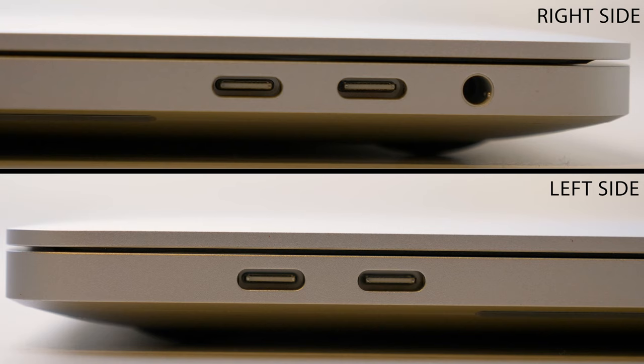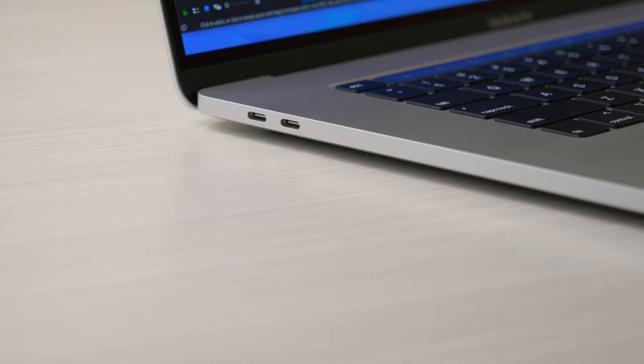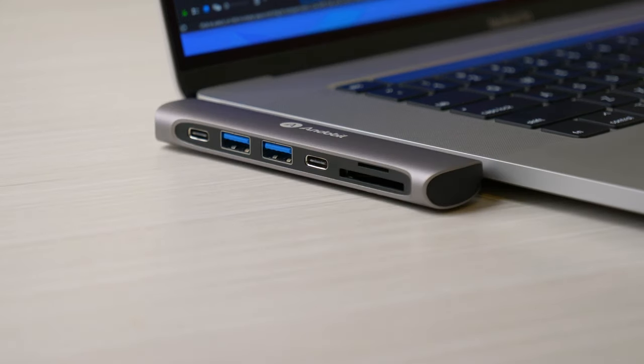Before I talk about what Apple corrected, I want to cover what remains unchanged because there are only a few things. We still have a lack of port diversity, as we still have the same four USB Type-C ports, all of which are Thunderbolt 3 compliant and very fast. We still don't have an SD card slot or any legacy ports, but that can be easily remedied with an adapter.